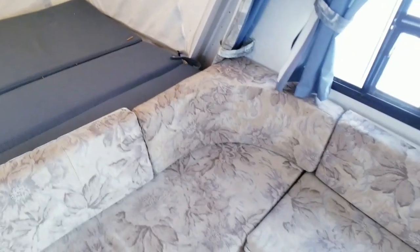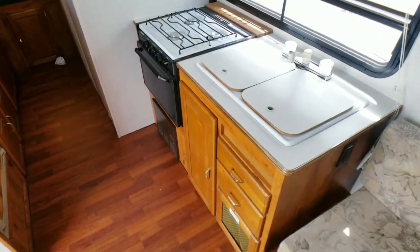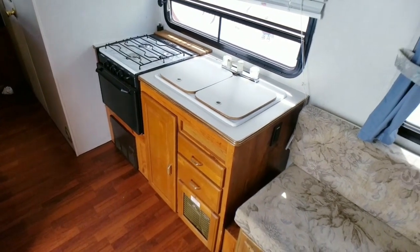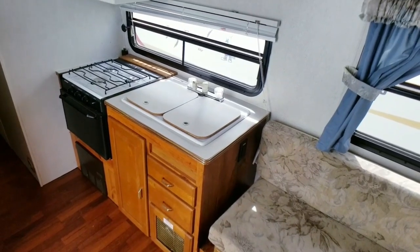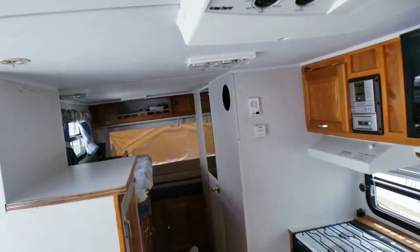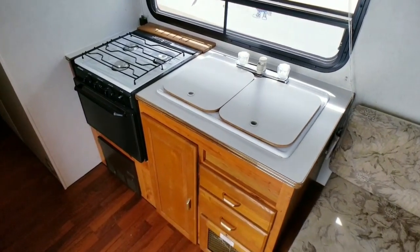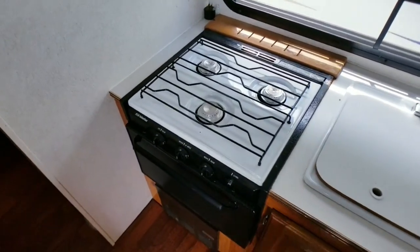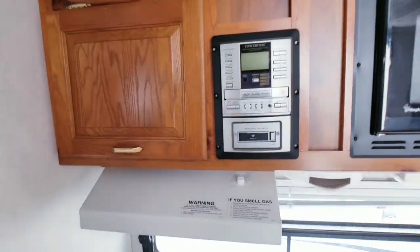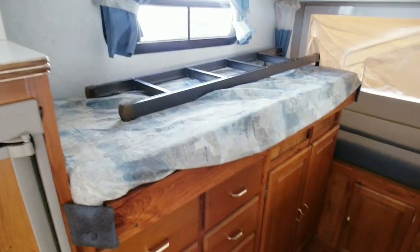You've got your sofa right here, or this can make a table booth if you want — very easy to do. You can get those little pegs, cut a piece of wood, finish it up real nice and have yourself a nice table. Overhead AC — the ceiling's not hanging down, I don't see any signs of leaks in here. Double basin sink, you've got an oven and stove top, microwave, stereo, and a refrigerator that runs off propane or electric.